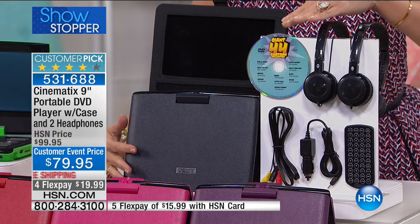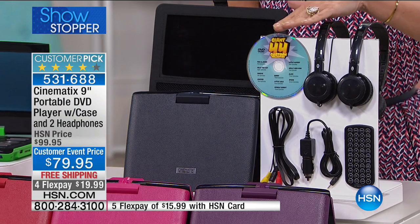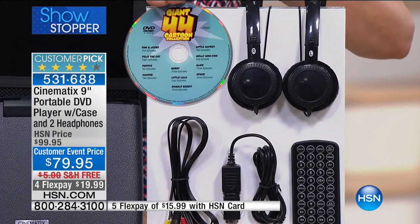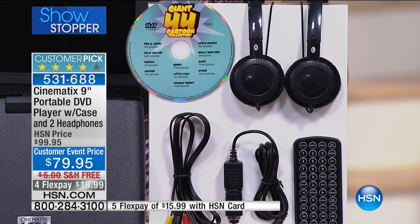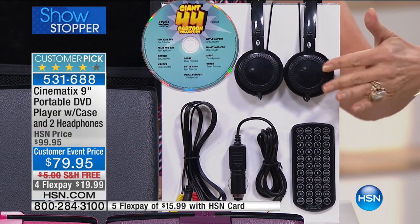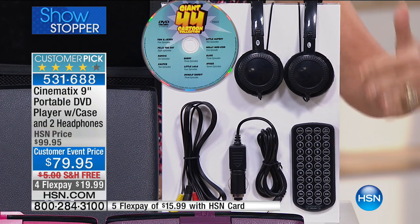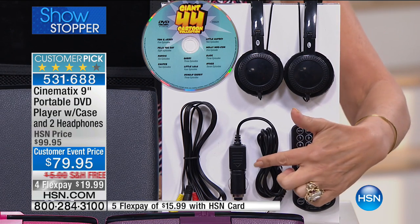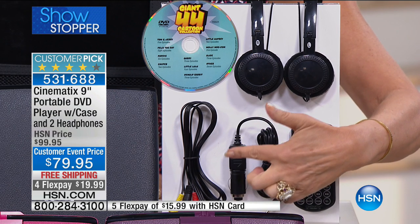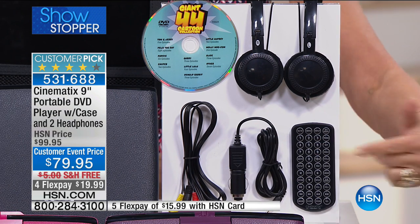The nine-inch screen right here — the configuration is going to give you a bunch of cartoons, something like 44 cartoons included on your DVD. Look at the headphones: we give you over-the-ear headphones, they are comfy and cozy. You get two sets of them, and on top of that you get your remote, as well as your car charger. These cables are so important because they enable you to hook up to a TV.